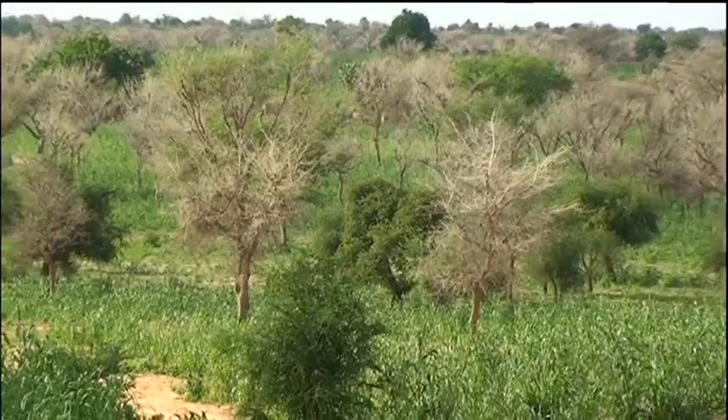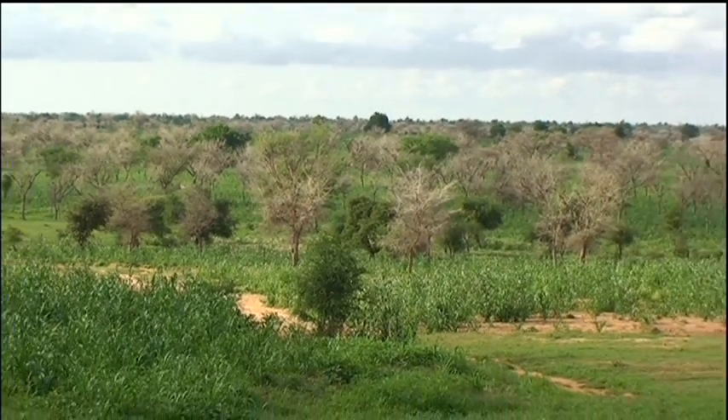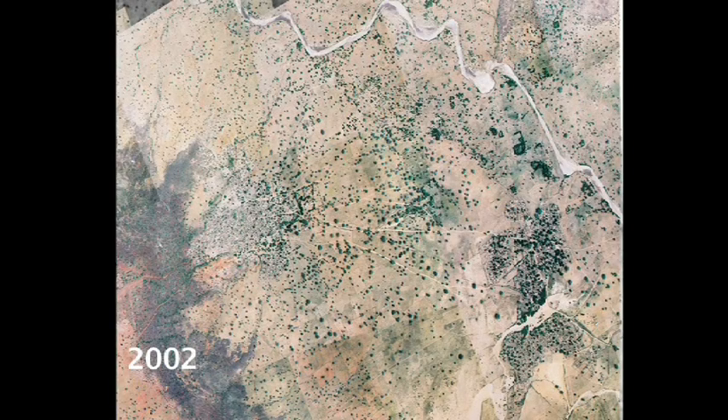And in neighbouring Niger there's been a remarkable transformation in recent years. Seen from above, the difference in one village, Galma, is extraordinary. In 1975, tree cover was sparse. Three decades later, on-farm trees dominated the landscape.